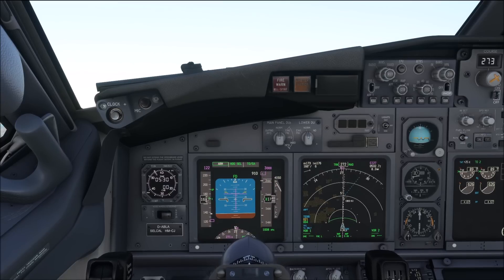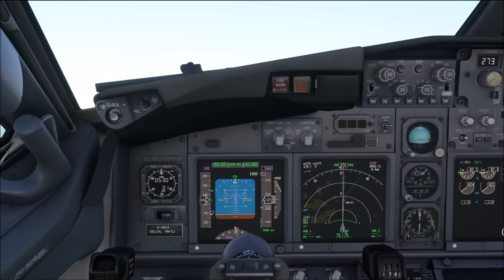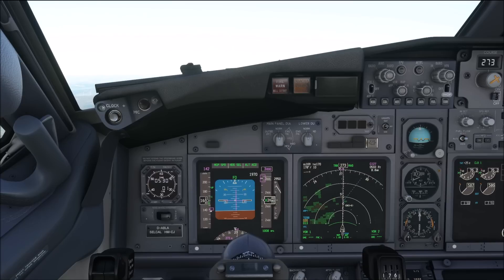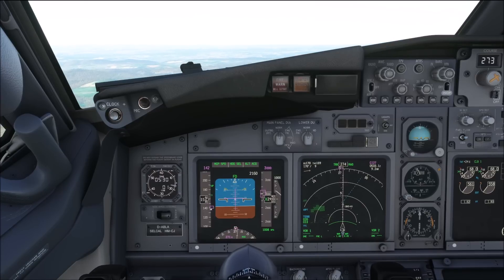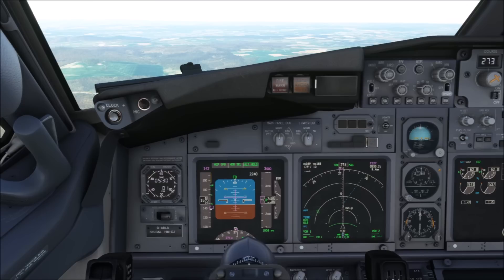So that already concludes our look at the rotation. Thank you very much for joining — hope that you found this useful. I really recommend you start practicing this, because once the 800 is out you want to have that rotation technique mastered, otherwise you'll waste precious time avoiding tail strikes rather than actually flying it. If you want to support the channel, there's a buy me a coffee link in the video description below. Let me know what you think about the rotation in the 737.